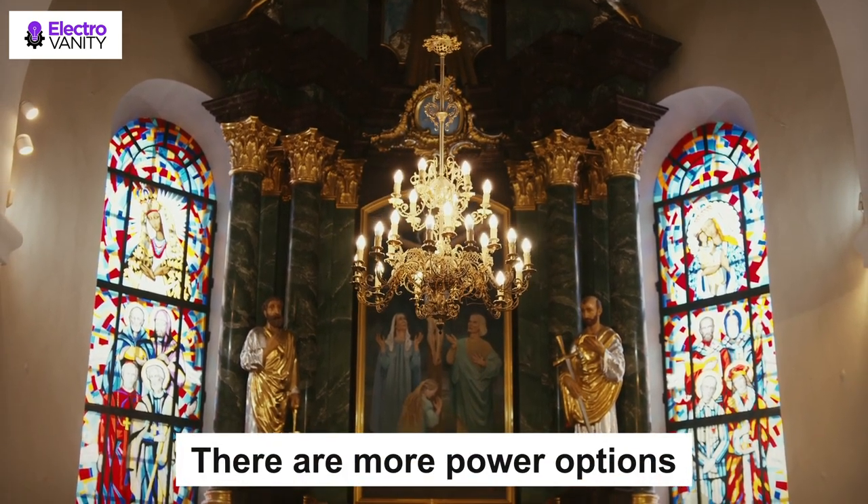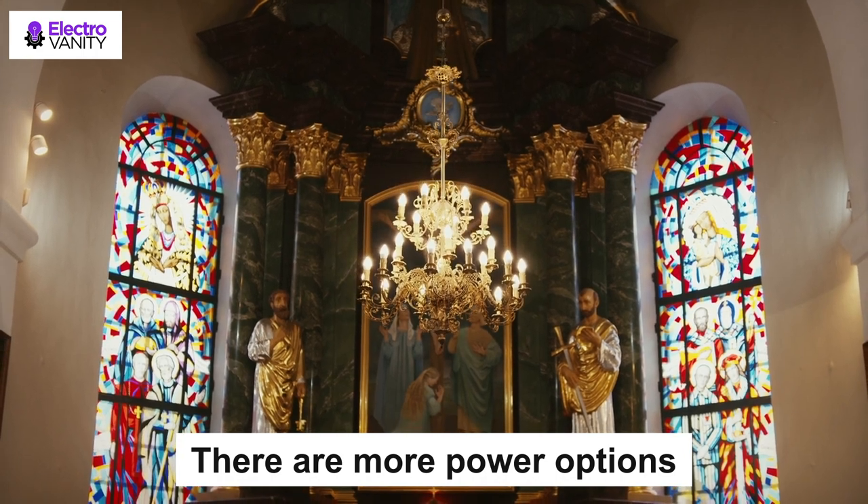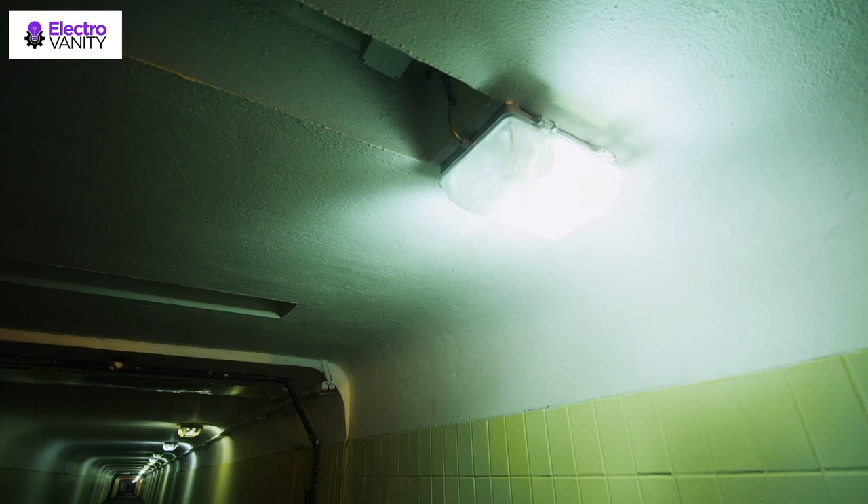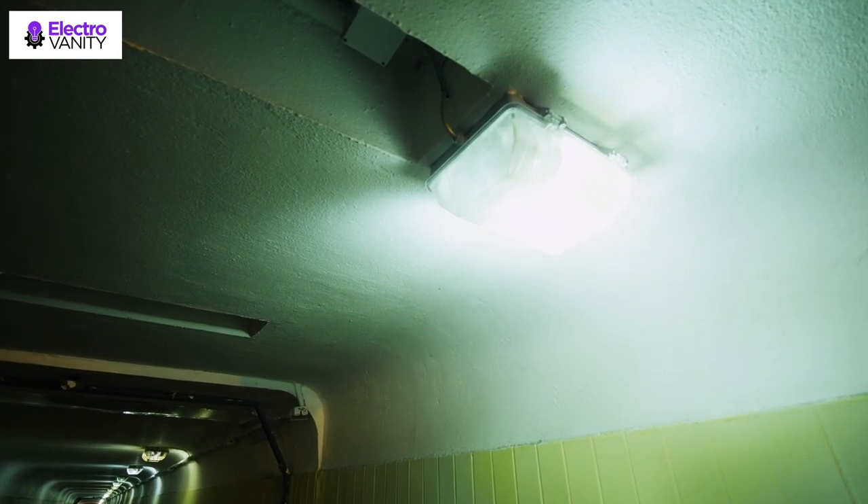There are more power options, as all USB ports can be used to power the task light, such as a display laptop, mobile power supply, or mobile phone charger. It is environmentally friendly.